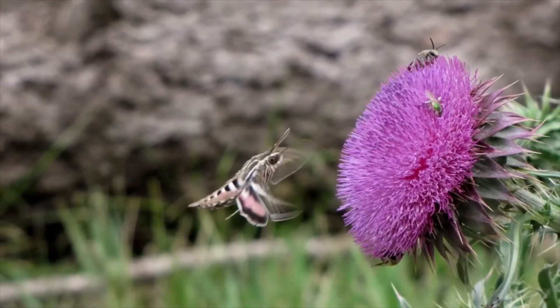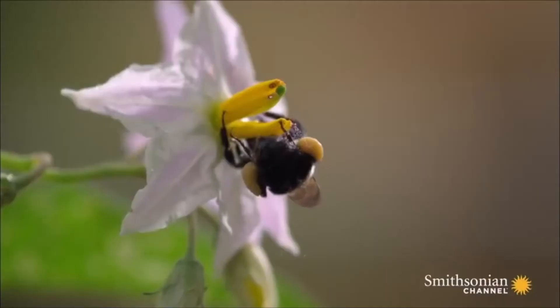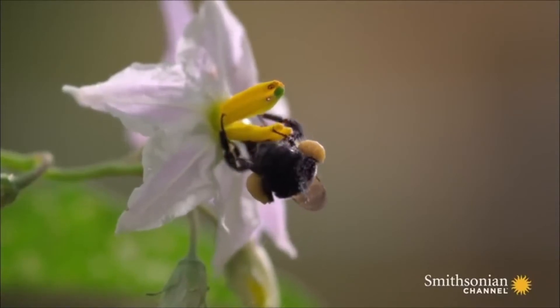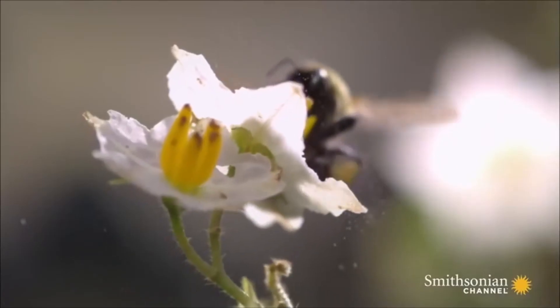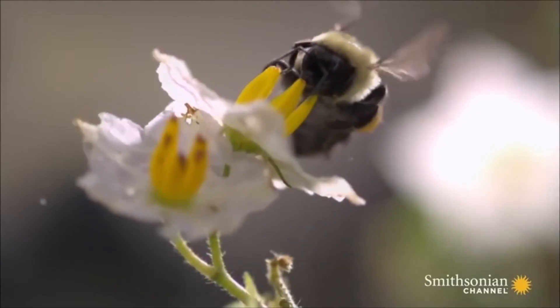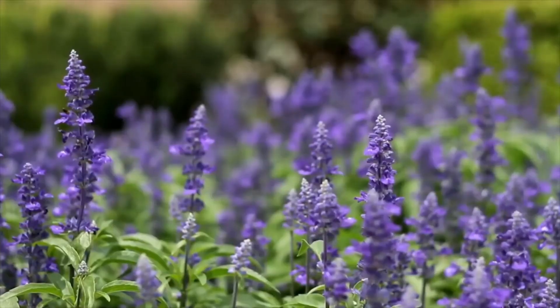One way is to have another animal do the moving for them. When a bee, for example, lands on a flower, it crawls around, catching the pollen on its legs. It may then fly to another flower, where its legs may touch the flower's stigma, which is sticky and traps the pollen, delivering it to the ovary. In this way, animals move pollen to stigmas just by touching the insides of a flower. This is called pollination.